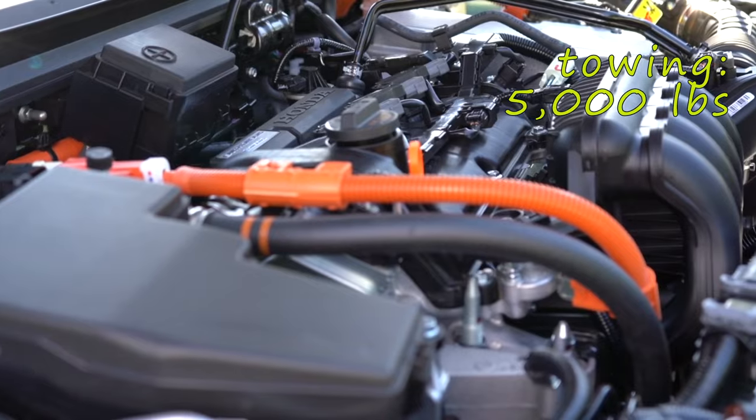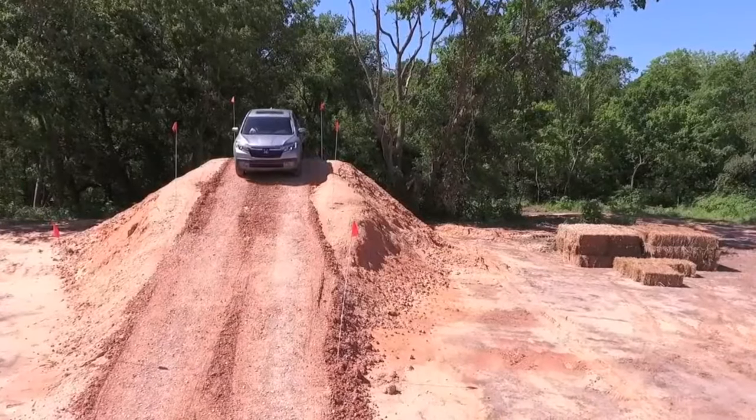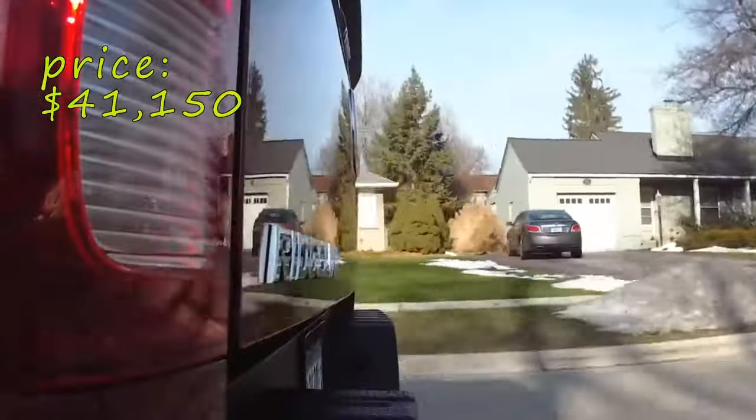The towing capacity is rated at 5,000 pounds, which is far behind the leaders in the midsize class. The Ridgeline's design prioritizes daily usability over extreme off-road capability, distinguishing it from more rugged counterparts — so it is less a truck, and that is the main reason why we positioned the current edition so low.